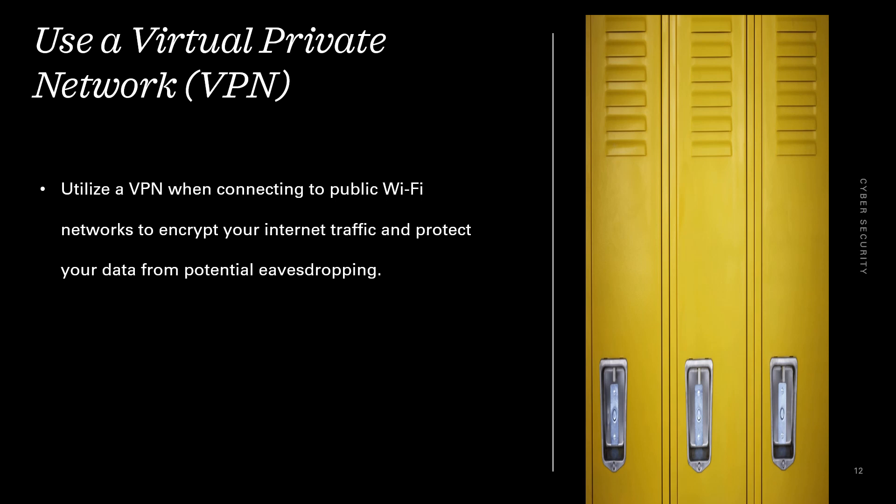Use a virtual private network. Utilize a VPN when connecting to public Wi-Fi networks to encrypt your internet traffic and protect your data from potential eavesdropping.